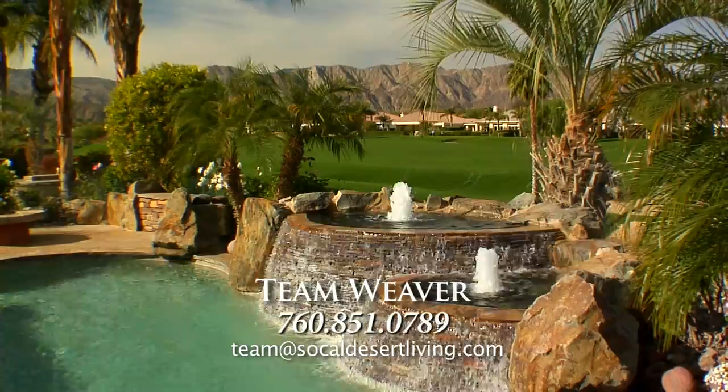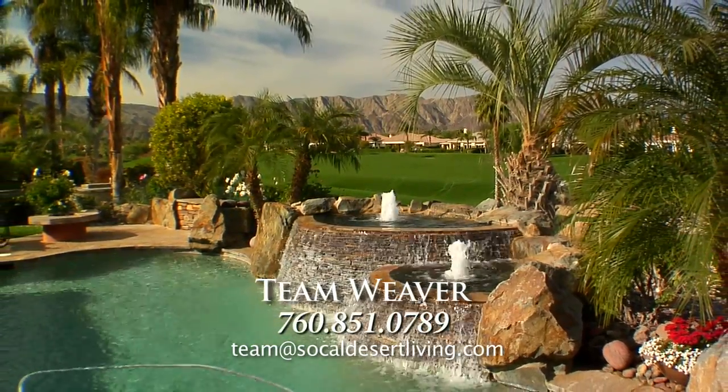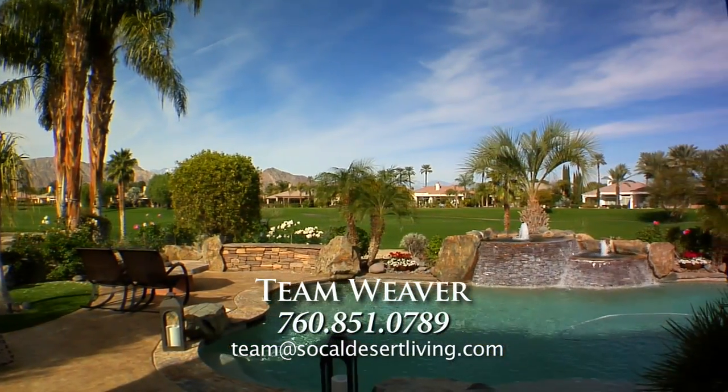Outside, enjoy beautiful sunsets and snow-capped mountains with one-of-a-kind views of the San Jacinto and San Bernardino mountains.